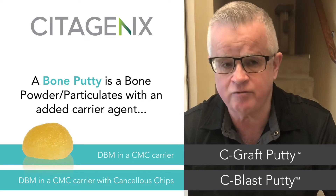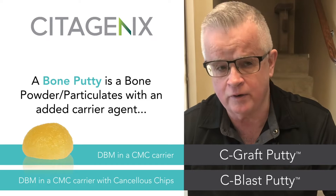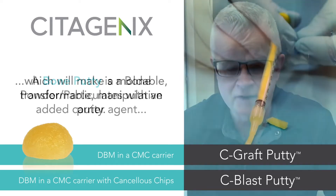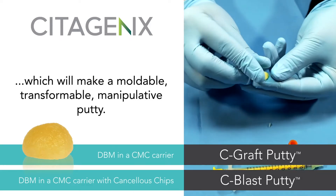usually something like polaxamer 407, hyaluronic fluid, glycerol, or even liquefied bone. This will make the product a moldable, transformable, manipulative putty.